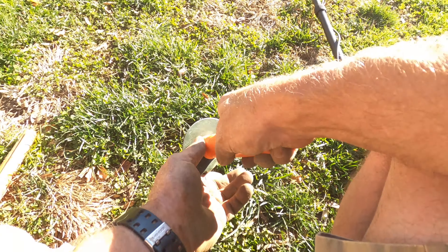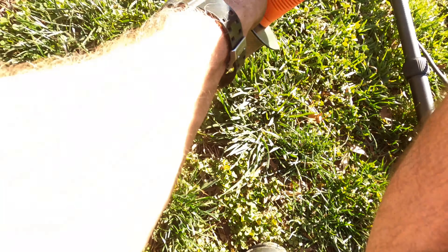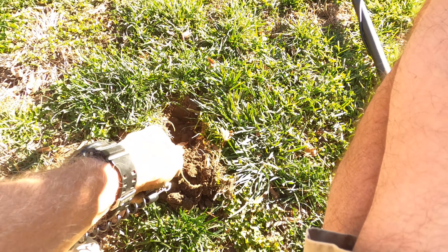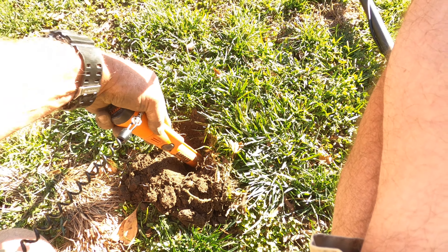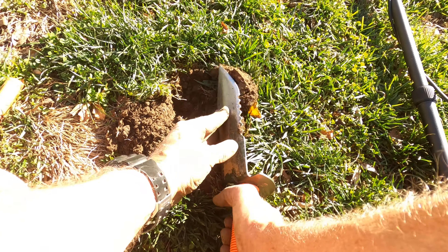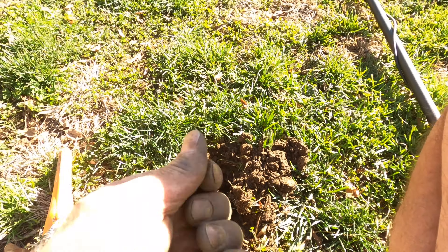Ouch — should have put my knee pads on and some gloves. That's it. All right, got another penny — 17, 18, 19.